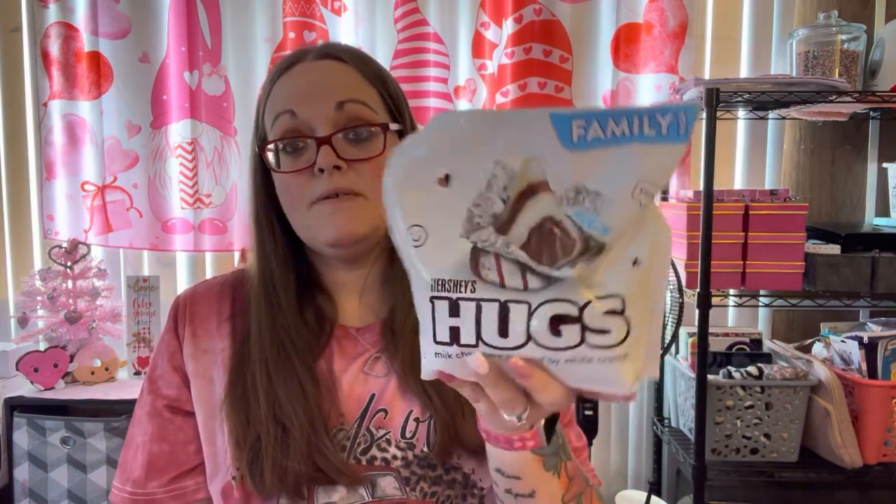These are going to be for the Valentine goodie bags for my husband's co-workers when I do my pretzels. They were all stocked up so I grabbed a bag. I'll probably get one more — I tend to do other flavors for the holiday but the strawberry-filled ones made a mess, so I'll just stick with this one. I got the family size of the Hershey Hugs milk chocolate hugged with white cream.